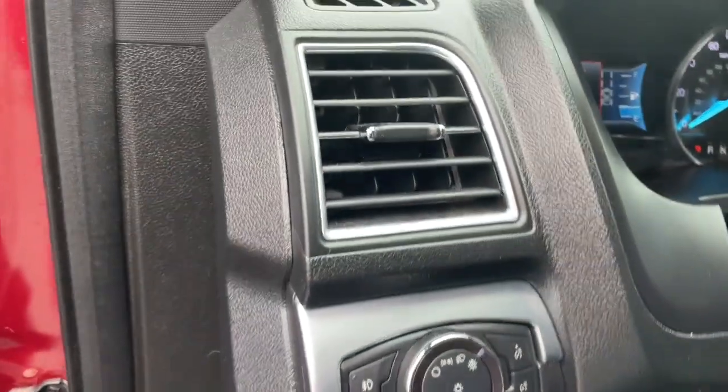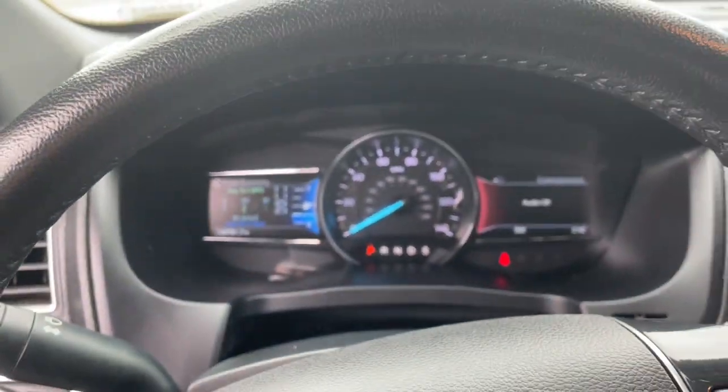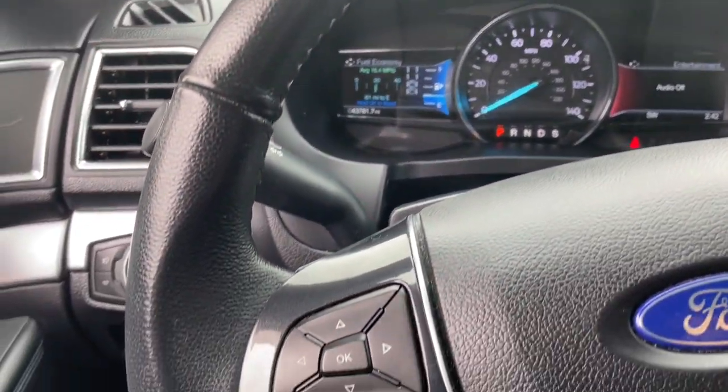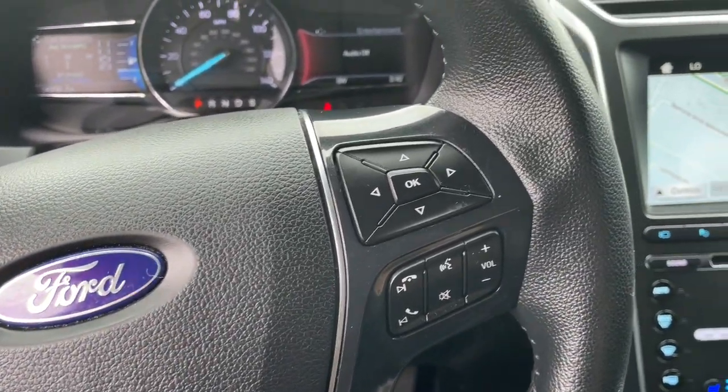Navigation system, third row seat, keyless entry, heated driver seat, hands-free lift gate, four-cylinder engine, fog lamps, satellite radio, remote engine start, premium sound system.